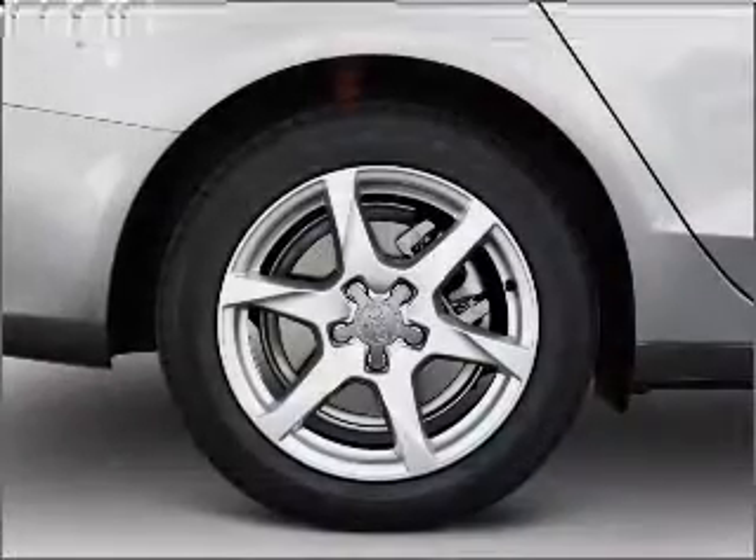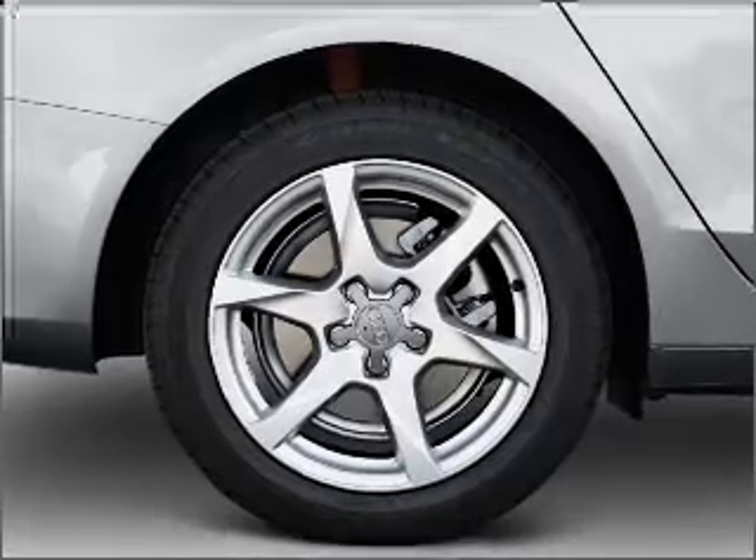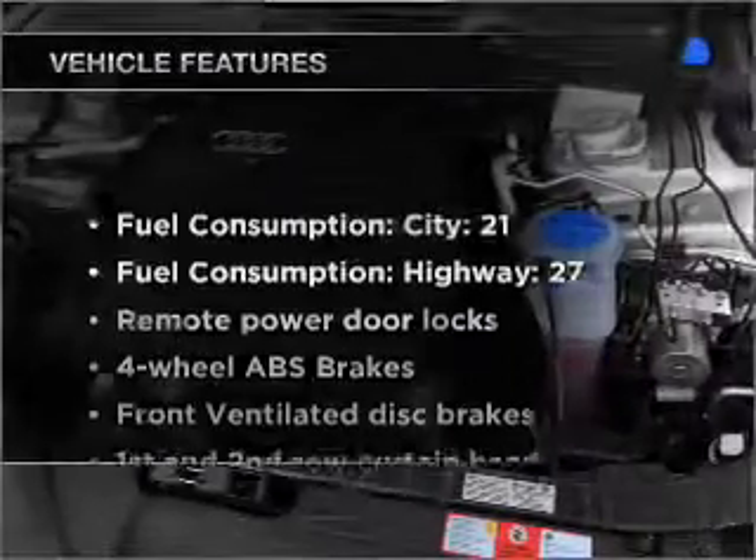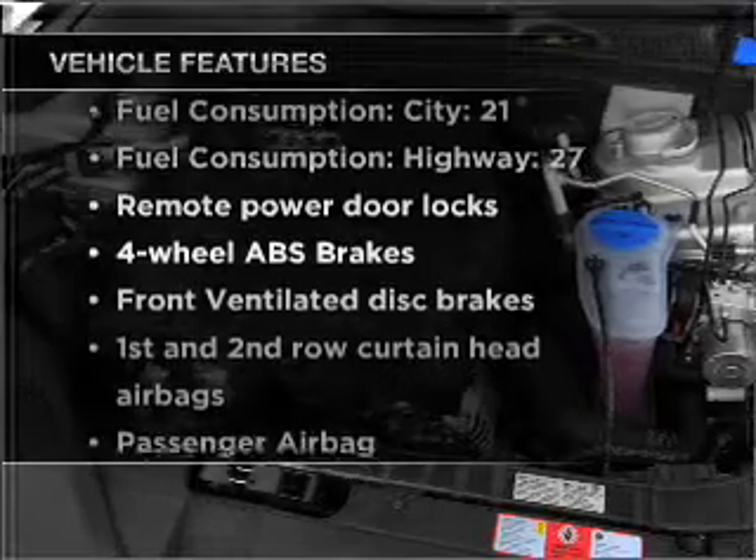Brake safely with the anti-lock braking system. The sunroof lets fresh air in. Pamper yourself with memory settings. Plus enjoy these notable features that are included in this vehicle.